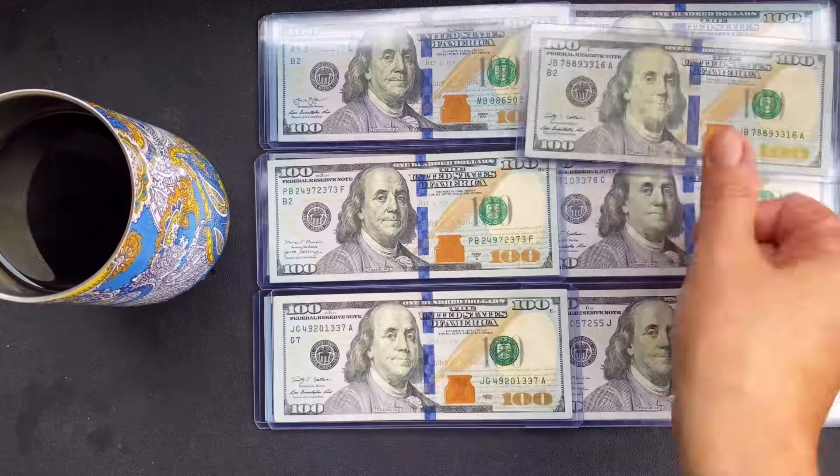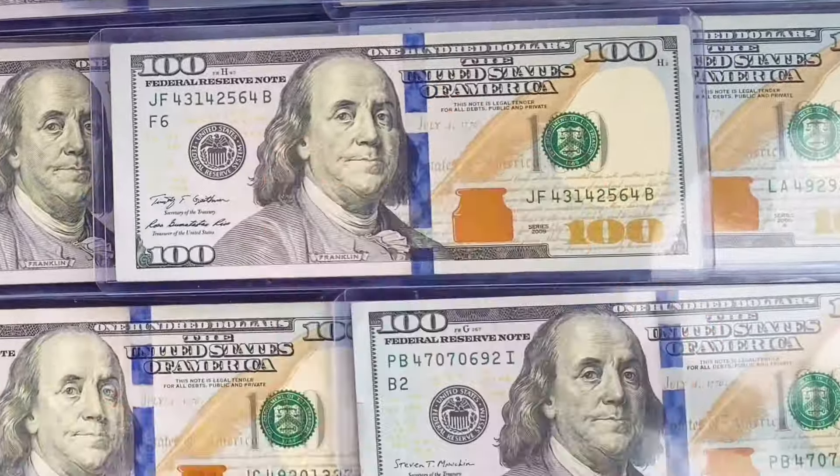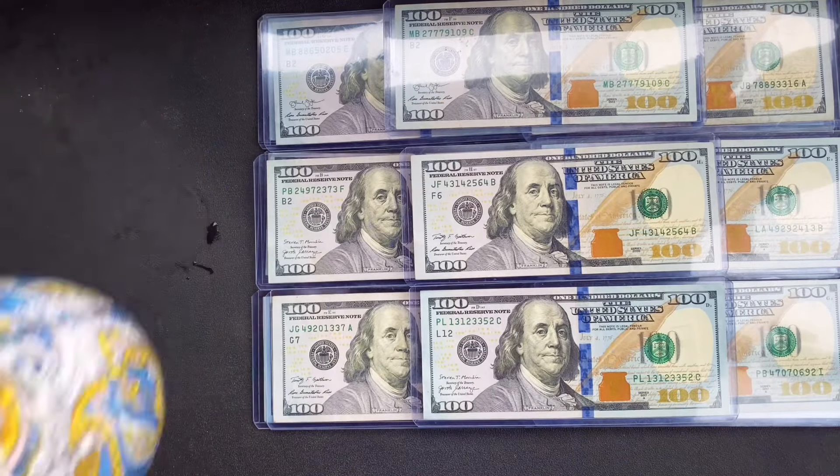So I save $120 a week. It used to be merely $100, but things just ain't buying what they used to. I'm actually thinking about upping it to $125. Cheers.